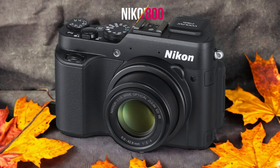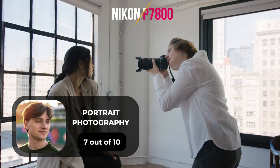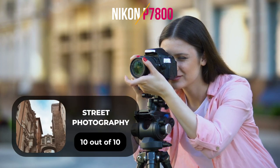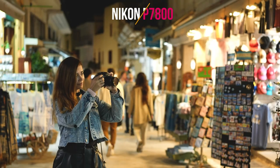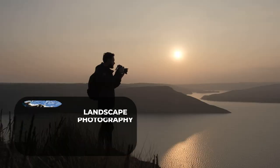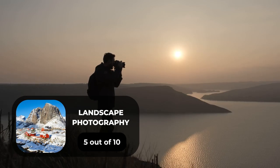Here are our ratings for the Nikon P7800. For portrait photography, we will give it a 7 out of 10 rating. For street photography, we will give it a 10 out of 10 rating. For sports photography, we will give it a 5 out of 10 rating. For day-to-day photography, we will give it an 8 out of 10 rating. For landscape photography, we will give it a 5 out of 10 rating.